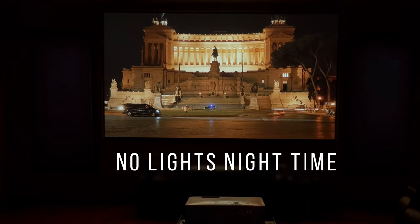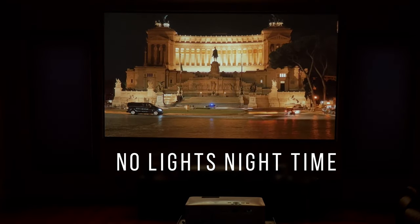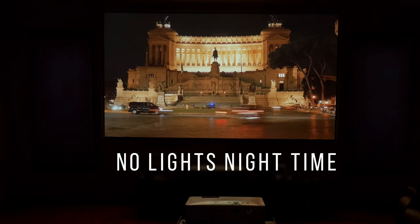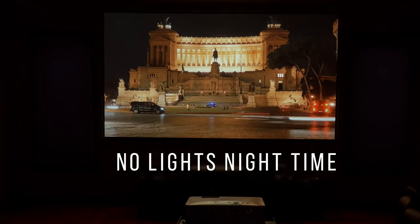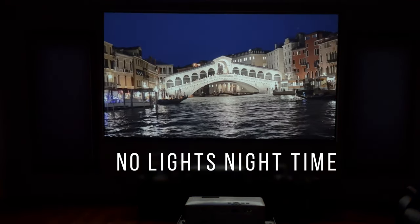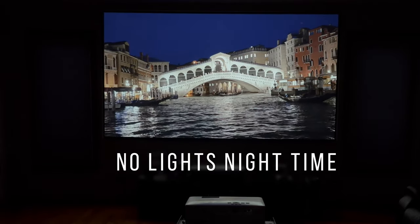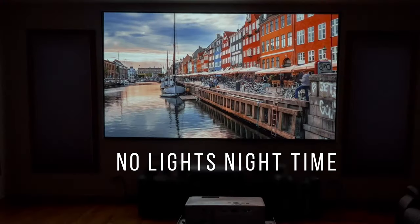This next shot switches to complete darkness — essentially nighttime outside — so it doesn't matter if the blinds are open or closed since there's no outside light source. You get a fantastic image with great deep blacks, vibrant colors — the reds pop, blues, greens — everything is just fantastic.